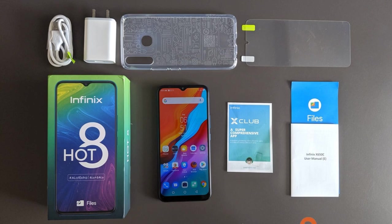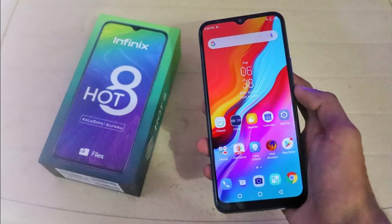The design is striking and sleek, with rounded edges and a gradient color back — one of the better looking budget phones around. It offers a good grip and is relatively lightweight for the size.